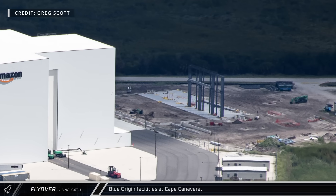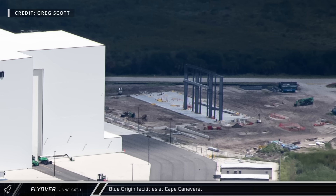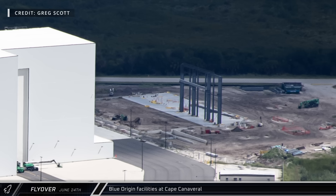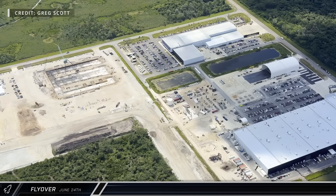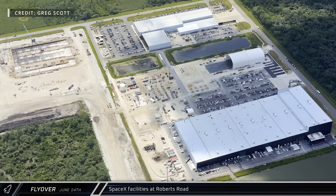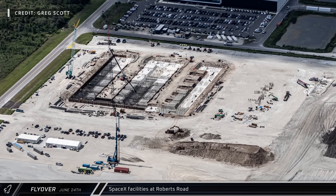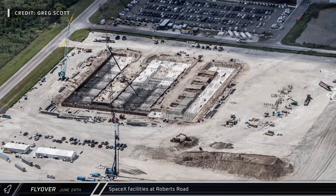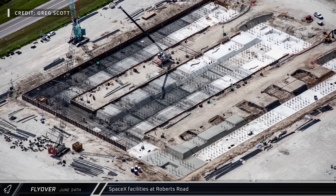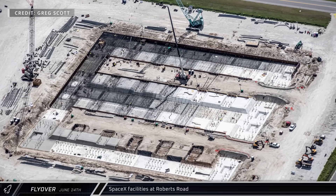New construction is underway near the former Shuttle Landing Facility, which has been repurposed for Project Kuiper. Amazon is calling this new building a support facility, giving them extra room to store and work on satellites to support an accelerating launch cadence. SpaceX's Roberts Road facility has been a hive of activity, supporting Falcon 9 launches amid large-scale construction work for Starship. The extensive area at the north side of the facility has been graded and filled, and construction is well underway on the Florida Gigabay. The structure's planned 24 work bays and two doors are apparent in the foundation work.